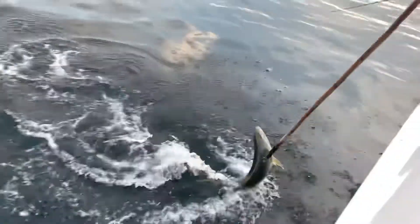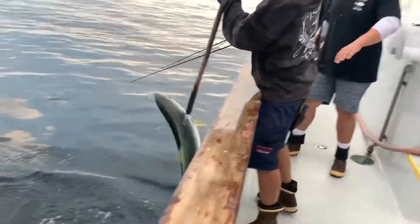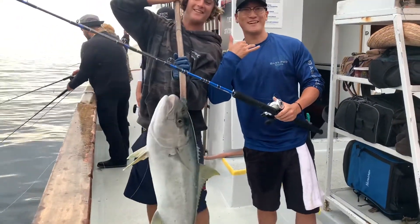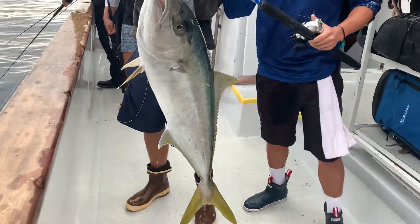Chris has got a deep color, nicer fork here. Looks good. Dylan's ready with the gaff. Nice fish. Really nice. Good job Chris, Dylan.